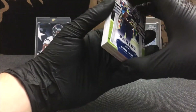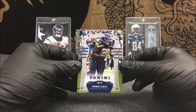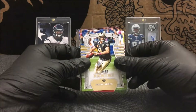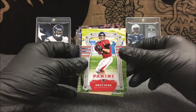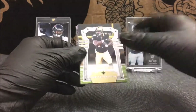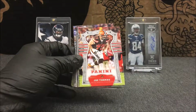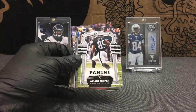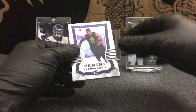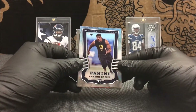Here we go — we got Eddie Lacy to start off with, Drew Brees, Matt Ryan. I really like this design with the football field look this year, I think that's pretty cool. Adrian Peterson, Golden Tate, Joe Thomas, Amari Cooper, and a nice little foil rookie card of Antonio Garcia — awesome little look to that.